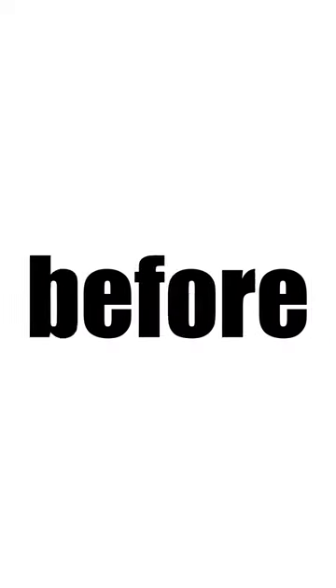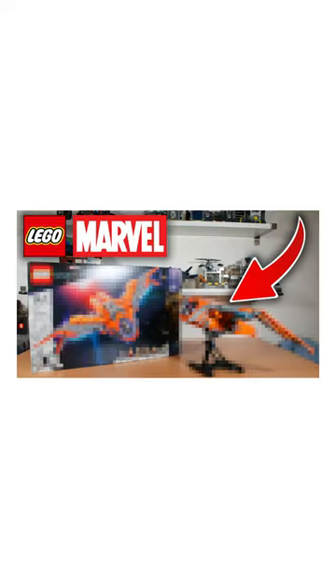Top 10 LEGO Star Wars May 4th promos. But before we start, very quickly check out the new review on my YouTube channel — the link is in the bio in the comments.